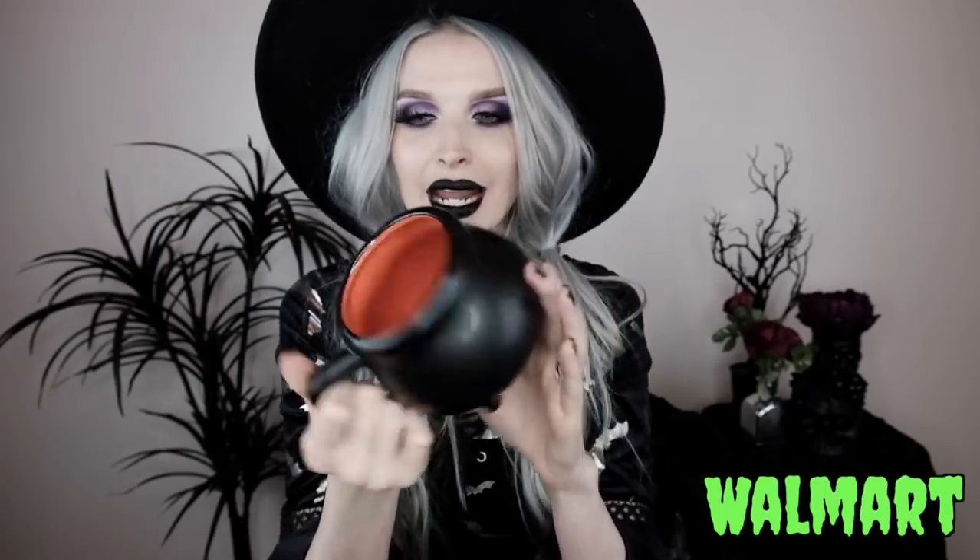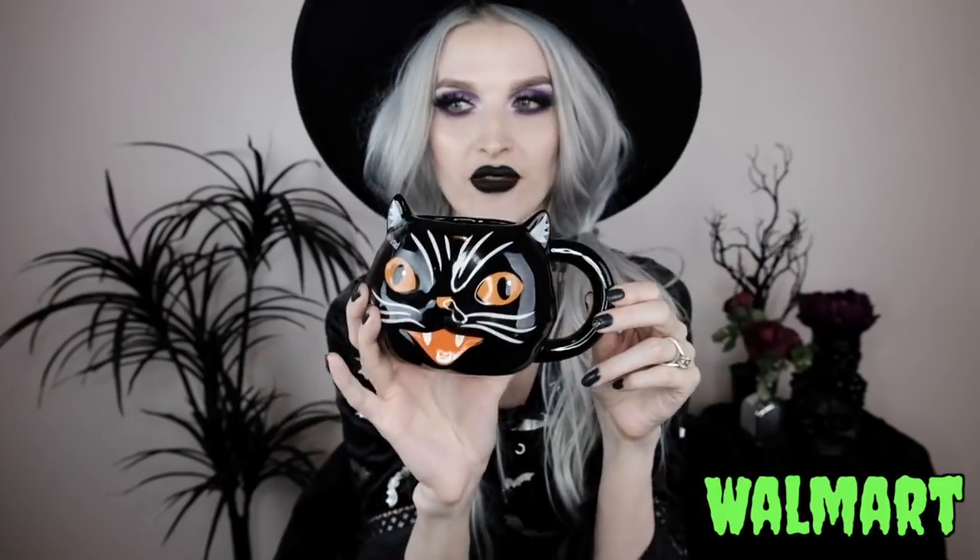Also at Walmart I found a couple of spooky mugs. First, a cauldron mug — matte black with an orange inside and a ceramic spider inside it. Also at Walmart I found this scaredy cat mug — I love this and haven't seen anything else like it. It's a vintage-looking scaredy cat face mug, and I'm really excited to add it to my spooky mug collection.